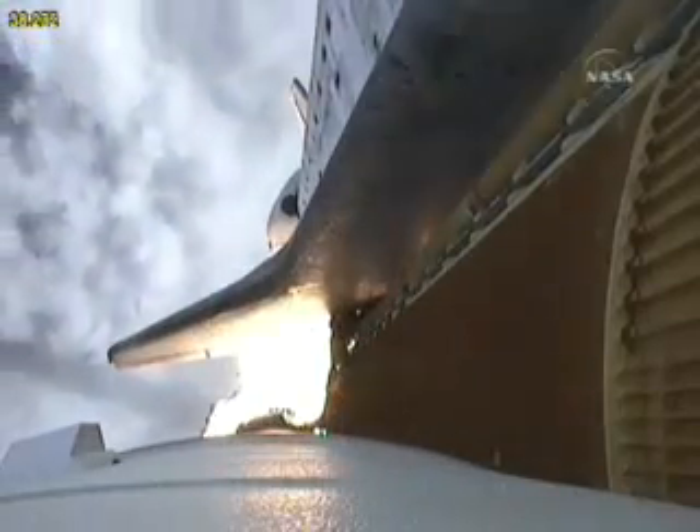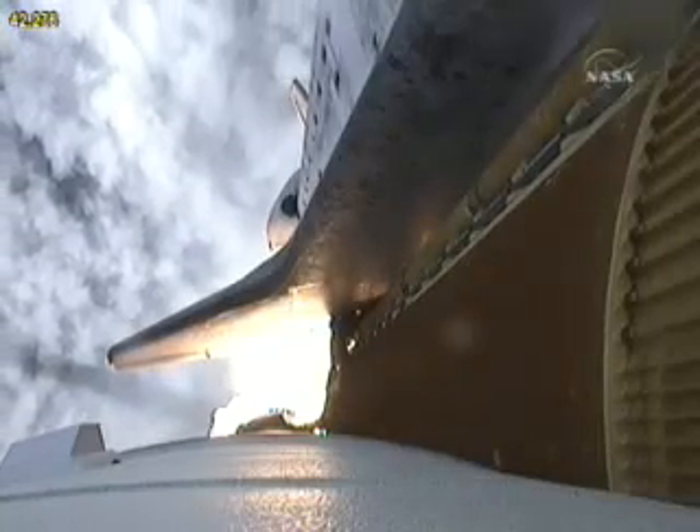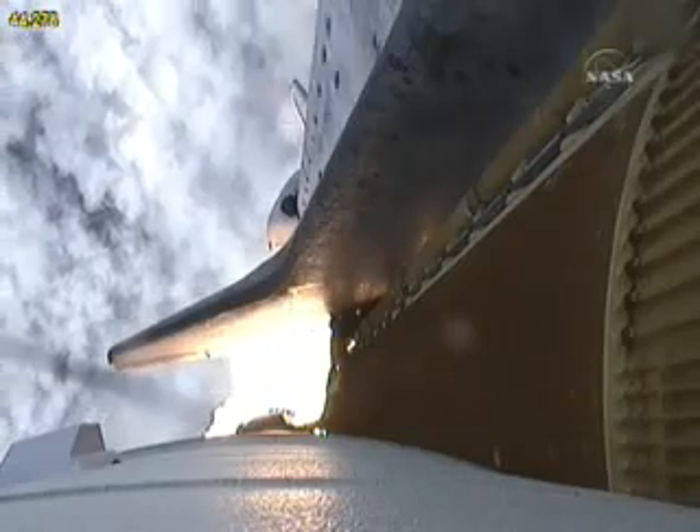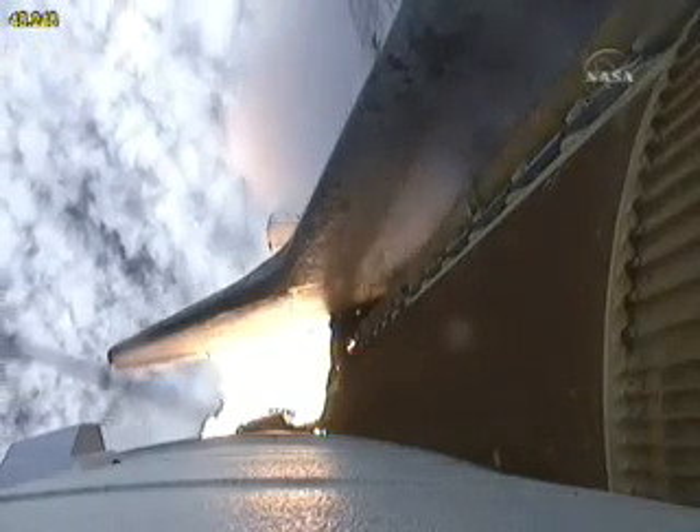Discovery, 7 miles downrange at an altitude of 2 statute miles, flying at 600 miles per hour. Discovery's engines are throttling down as the orbiter passes through the area of maximum pressure on the vehicle.